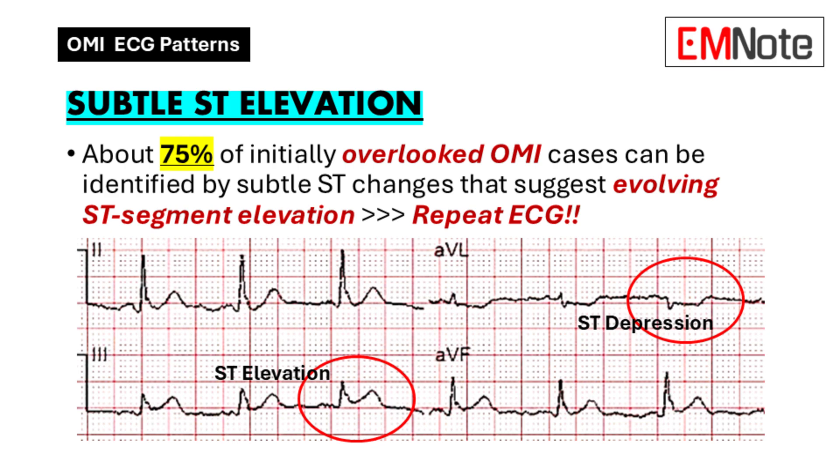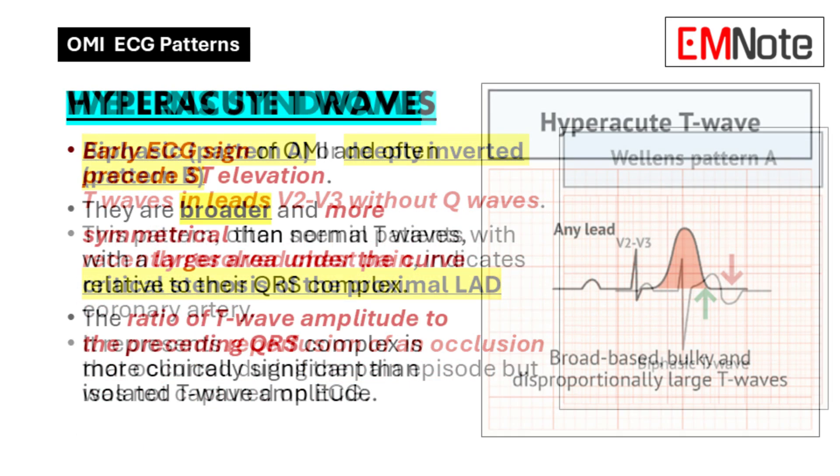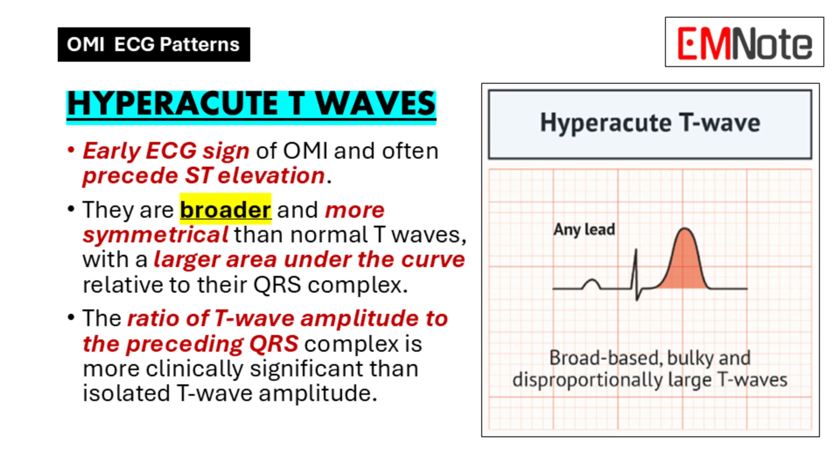Next are hyperacute T waves — like a surge of electrical activity in the heart. Imagine the T wave, which is normally a gentle curve on the ECG, suddenly becoming huge, towering over the QRS complex. It's not just a regular big T wave — it's exaggerated, a sign that the heart muscle is under stress, and we need to act fast.